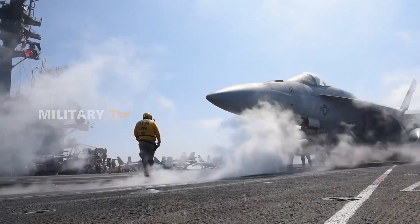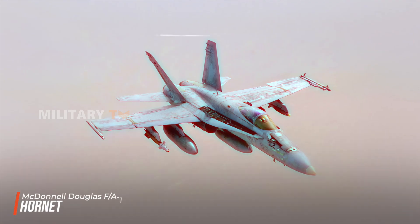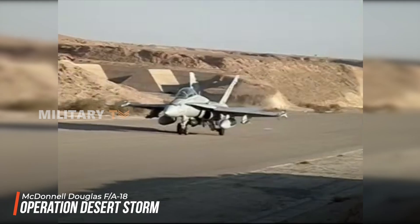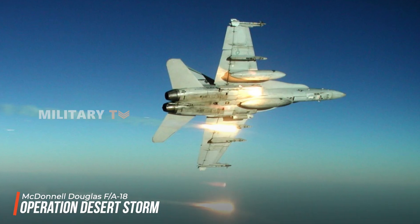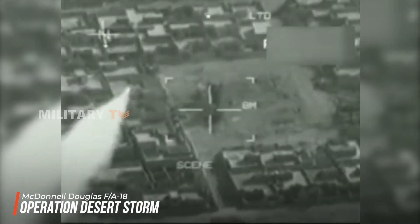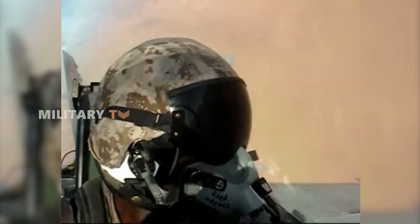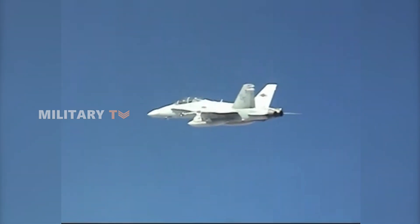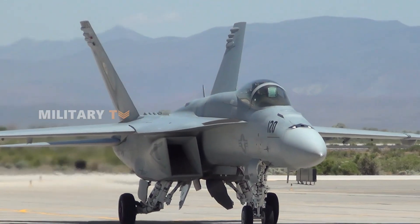To truly appreciate the power of the Super Hornet, we only need to look back at its predecessor, the Hornet. This aircraft proved its capabilities during Operation Desert Storm, where it successfully shot down enemy fighters and bombed strategic targets. Furthermore, when hit by direct surface-to-air missile attacks, the Hornet showcased its resilience by recovering and being ready to fly again the next day — a true testament to the toughness and survivability that define this aircraft.